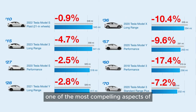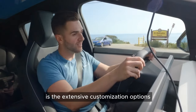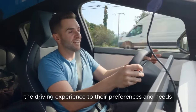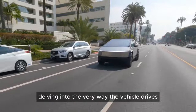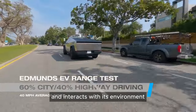One of the most compelling aspects of the user interface is the extensive customization options available to owners, allowing them to tailor the driving experience to their preferences and needs. This personalization goes beyond simple aesthetic choices, delving into the very way the vehicle drives and interacts with its environment.